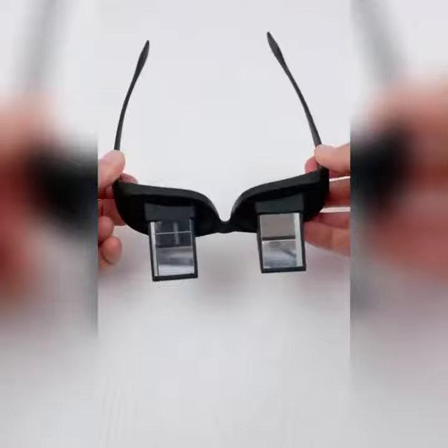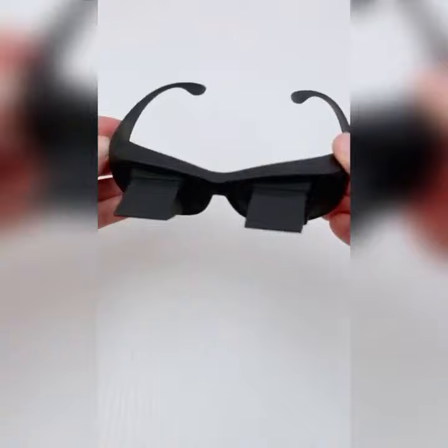So I ordered these horizontal prism glasses off of AliExpress back in April and they just came in last week. But you can definitely get them much quicker on Amazon.